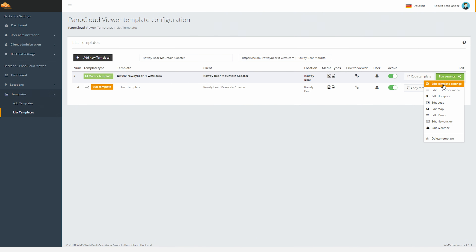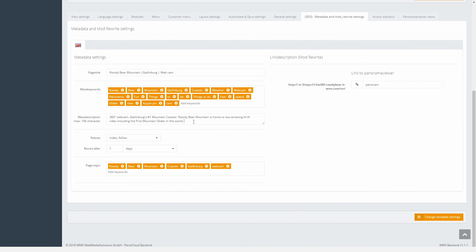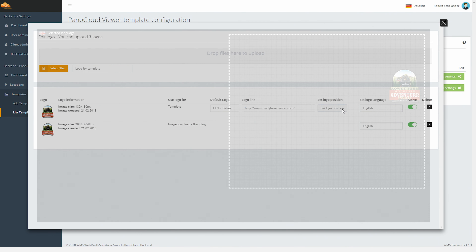Several of the platforms also allow you to include text and a logo, which you can manage on your own via our backend. Our existing customers have the great opportunity to use the Panocloud Viewer to strengthen their customer loyalty.